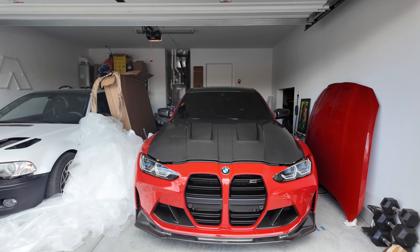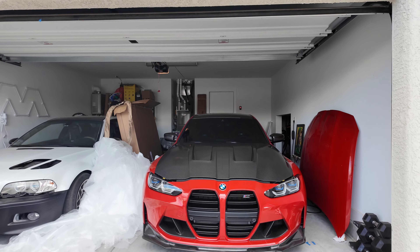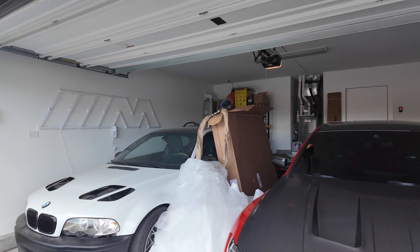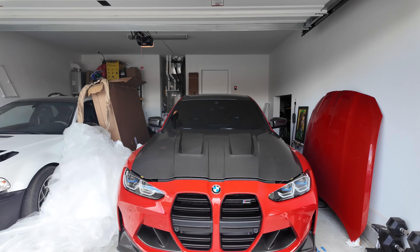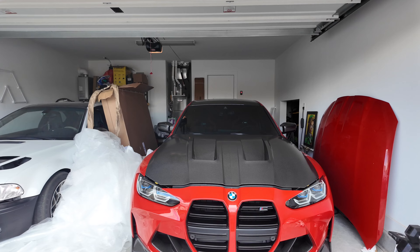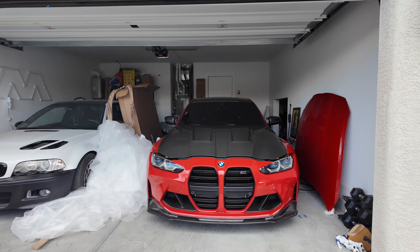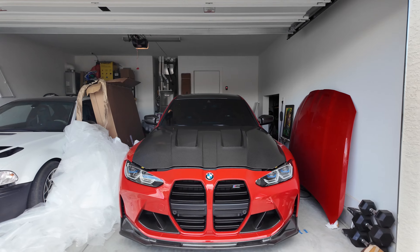Luckily, I went back through my YouTube video. When I had originally unboxed it, I cut open half the packaging to show the carbon fiber, and in that video there was a two-second window where you could already see the chip in the corner. I told her that, she asked me to send the link, and ten minutes later she said, 'You're right — we're going to arrange shipping to pick it up.'